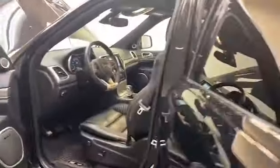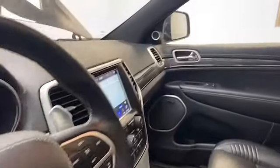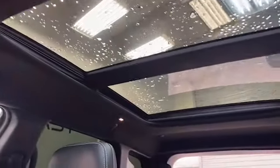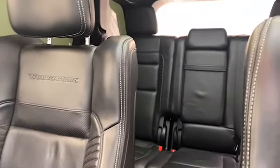This 2018 Jeep Grand Cherokee Trackhawk has less than 36,000 miles, and it comes with the auto-check buyback protection. Give Tamron Gulf Coast a call today at 251-626-2641 or visit us anytime on the web at www.tamrongulfcoast.com for more information.